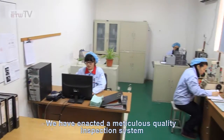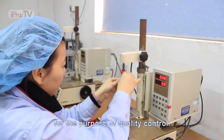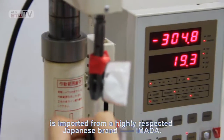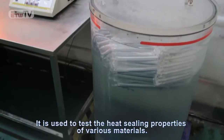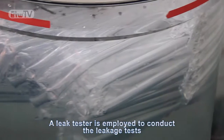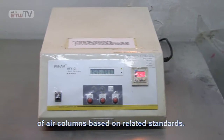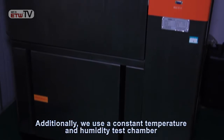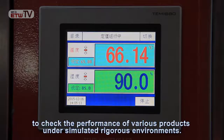We have enacted a meticulous quality inspection system for the purpose of quality control. Our compression testing machine is imported from a highly respected Japanese brand, Amada. It is used to test the heat sealing properties of various materials. A leak tester is employed to conduct a leakage test of air columns based on related standards. Additionally, we use a constant temperature and humidity test chamber to check the performance of various products under simulated rigorous environments.